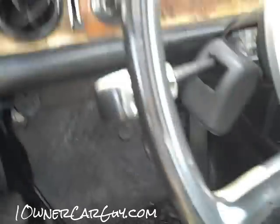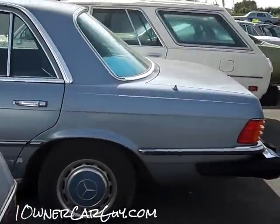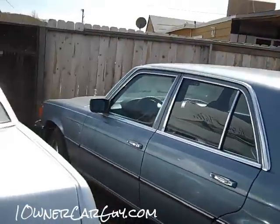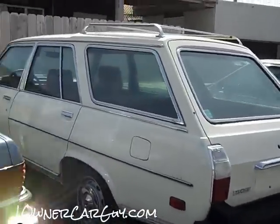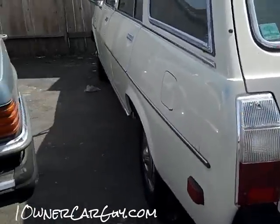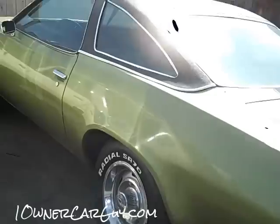This is a nice car — a nice 280, '77 I believe, 280 SE. Little Peugeot wagon with the wood in the back. 74 Malibu, great little car, I'll make a deal on this one.